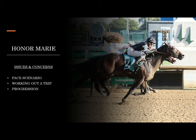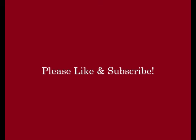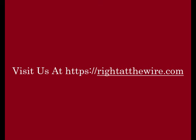All the signs point to Honor Marie running a big race in the Derby. The main concern is the progression of Catching Freedom — if he moves forward, Honor Marie will be just a little bit behind him. But I think the future is very bright for Honor Marie. He's definitely a top five Derby contender, and with a little luck on the trip and a significant move forward, this one is right there and will have every chance to take down the roses.